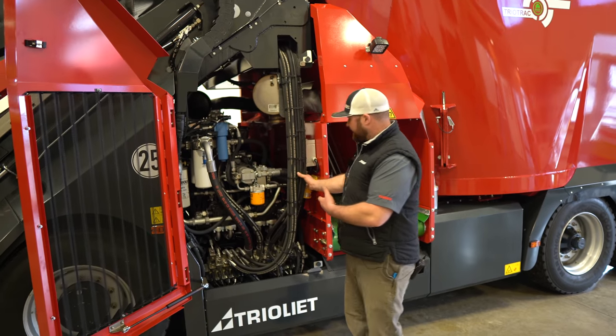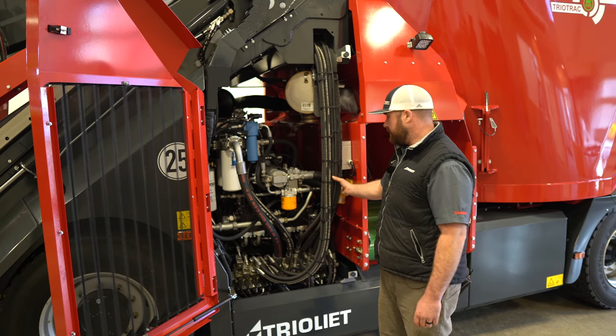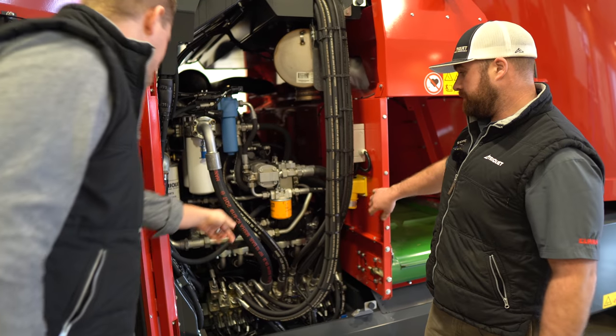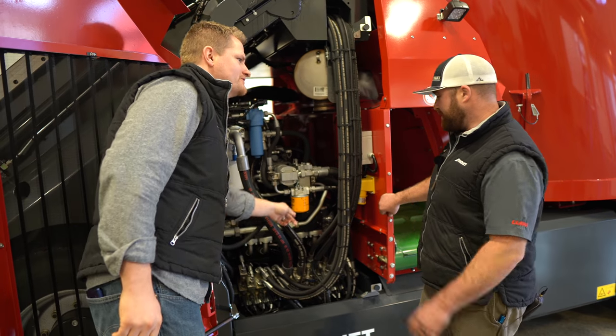As you can see, access to service components is extremely easy. There are hydraulic filters here — and funny you mentioned it, Mike, that looks like a JCB filter.